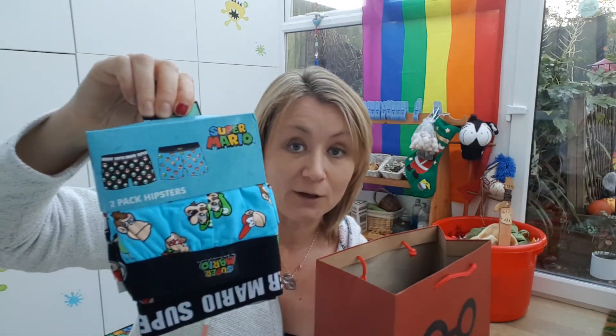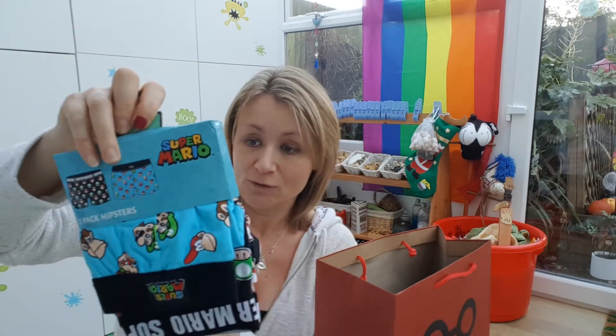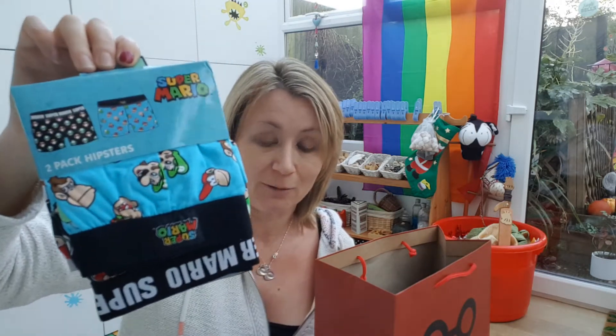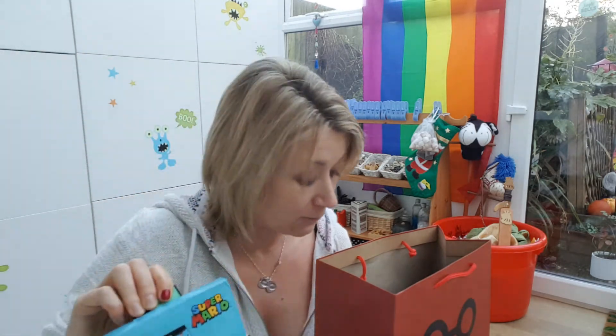We've got these from Primark — like I said, he's a gamer, so he loves these. I've got the price on the back actually — it's seven pounds. So this box is obviously slightly more pricey: a six pound cup, three pound jelly beans, a cider, and some seven pound pants. But to be fair, he needs more pants anyway.